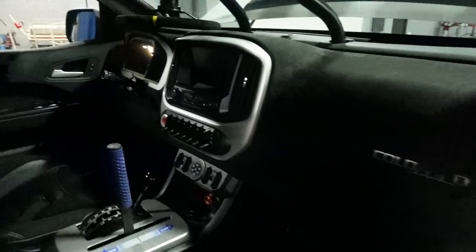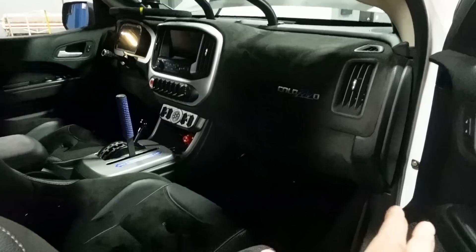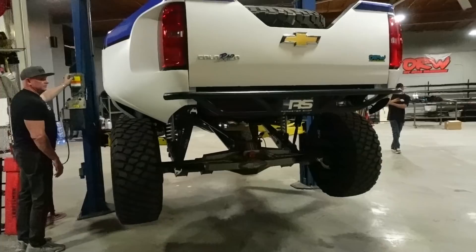They've modified the dash pod on the driver's side and wrapped this thing in suede. It's beautiful — it feels very OEM. Not stock, but like a manufacturer built this thing.